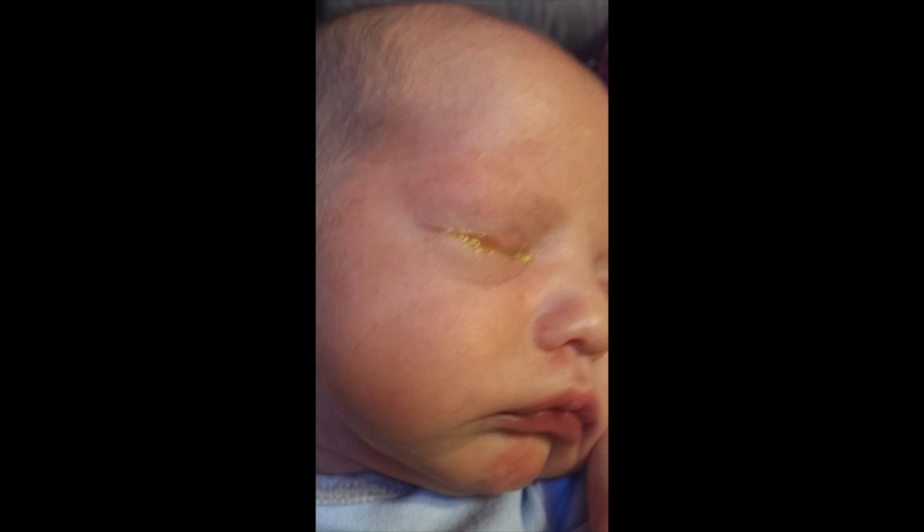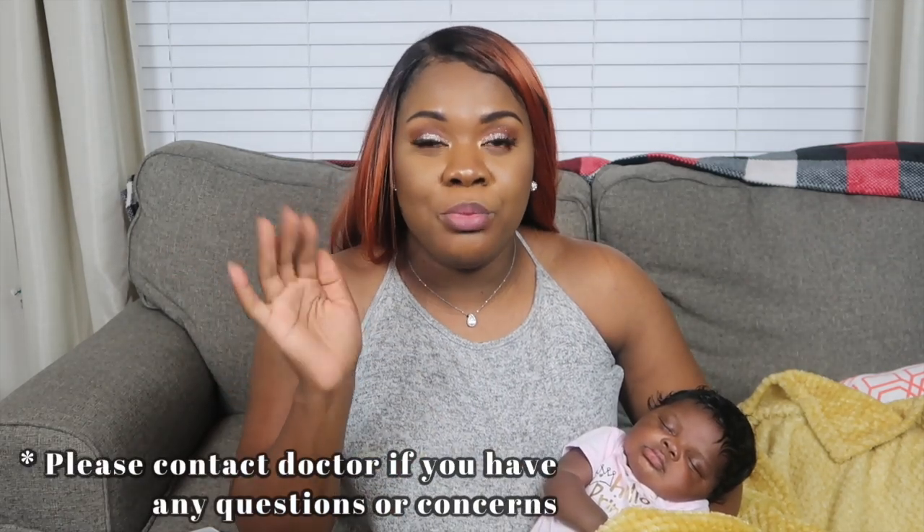One thing that surprised me was that she got clogged tear ducts very early, probably around 2 weeks old. If you're a new mom, clogged tear ducts are when their eyes start getting a little pus and it starts sealing their eyes shut — sometimes in both eyes, sometimes just one. She had it in her right eye. As soon as I saw it, it looked familiar and I already knew what it was. To treat it, you want to wipe it with a clean cloth multiple times a day, and also massage near the tear duct going down toward the nostril. You usually want to do it with your pinky, but I just wrapped it around my index finger and gently massaged right into the tear duct and down her nose.